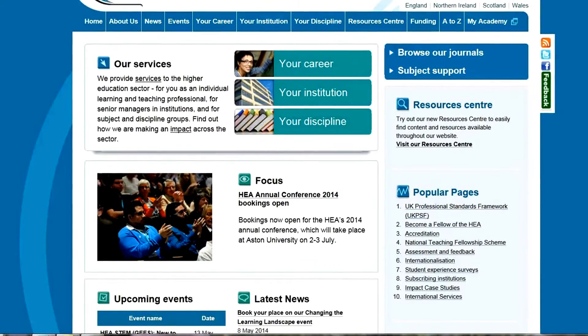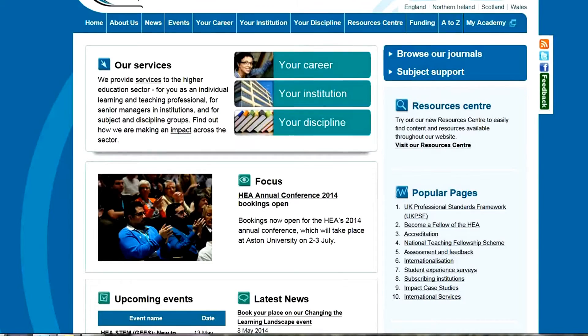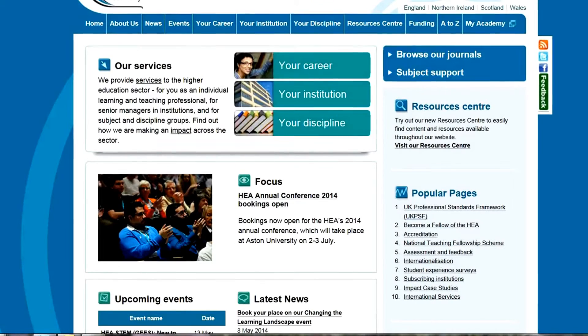Hi everyone, Viv here again. I just thought I'd have a look at the new Higher Education Academy website and I think it's looking really snazzy.